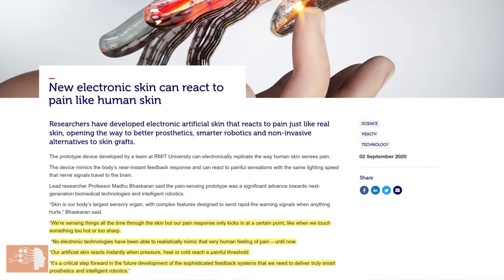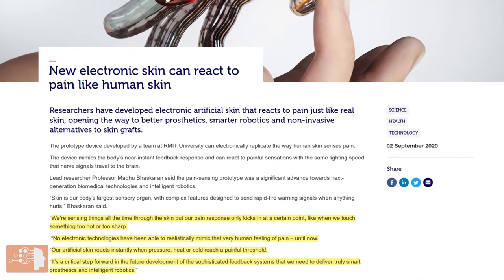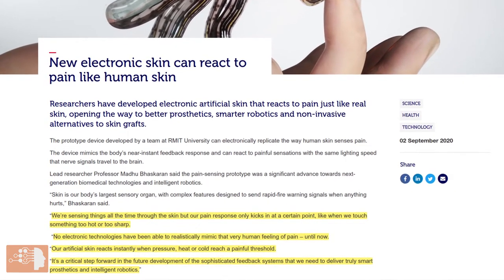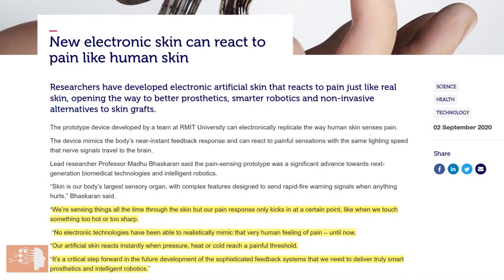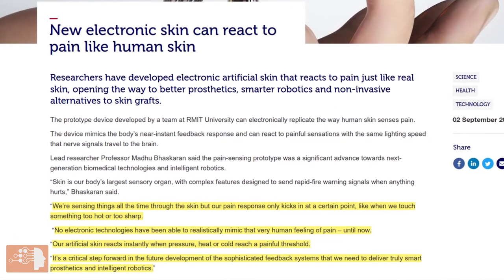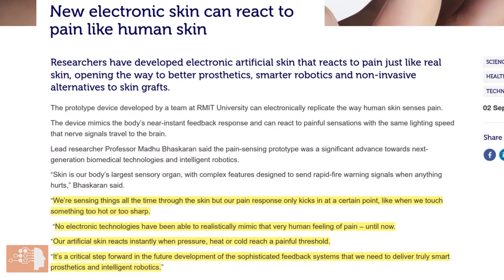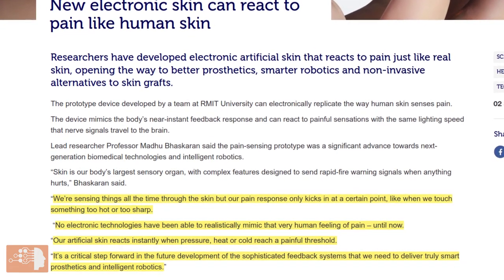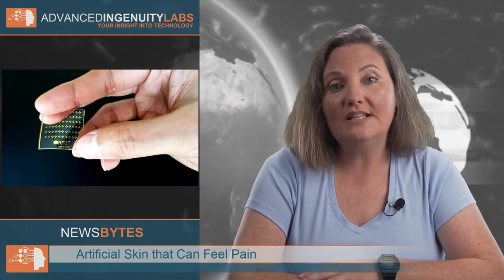Lead researcher Professor Madhu Bhaskaran says: 'We're sensing things all the time through the skin, but our pain response only kicks in at a certain point — like when we touch something too hot or too sharp. No electronic technologies have been able to realistically mimic that very human feeling of pain until now. Our artificial skin reacts instantly when pressure, heat, or cold reach a painful threshold. It's a critical step forward in the future development of sophisticated feedback systems that we need to deliver truly smart prosthetics and intelligent robotics.' With further development, the stretchable artificial skin could be a future option for non-invasive skin grafts where the traditional approach is not viable or not working.